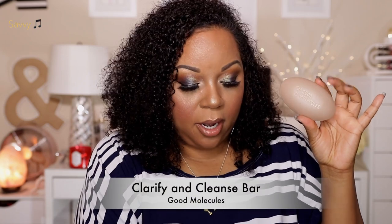This is a beauty bar by Good Molecules — I'm trying not to call it soap because it doesn't contain soap. This is the Clarify and Cleanse Bar; it's $8, vegan, cruelty-free, and free of soap, sulfates, and parabens. It has salicylic acid and tea tree oil to clarify and prevent blemishes. It gives a great lather and leaves my face feeling very clean without feeling dry.